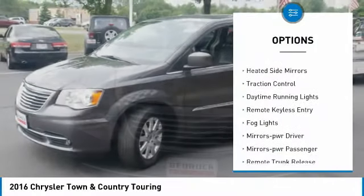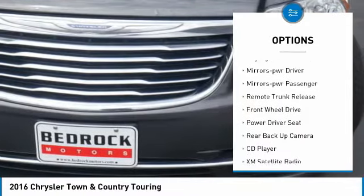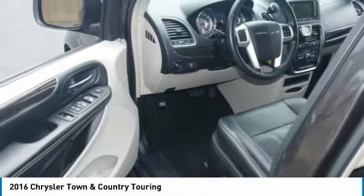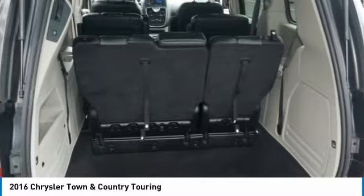Here are some of this vehicle's great options: aluminum wheels, heated side mirrors, traction control, daytime running lights, remote keyless entry, all lights mirror memory, mirrors, power passenger, remote trunk release, FWD. If you like it online, you'll love it in your driveway — take it for a spin today.